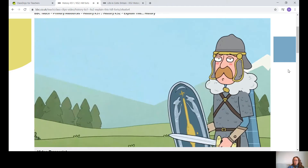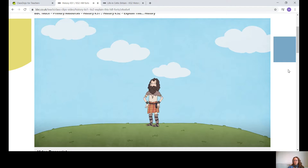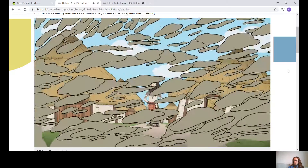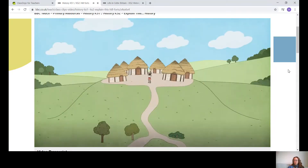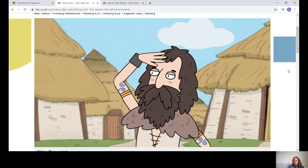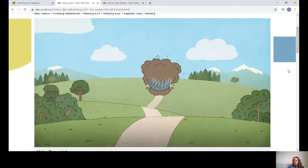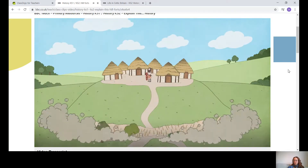Iron also allowed better weapons. These new weapons were stronger than stone or Bronze Age weapons. And of course, with more dangerous weapons, people needed new ways to defend themselves from attack. At this time, most people across Britain and Ireland lived in Celtic tribes. To protect themselves, they built forts on the tops of hills. Some hillforts were almost like small towns, full of wooden houses with thatched roofs made of straw. These hillforts gave the tribes an excellent view, allowing them to see enemies coming from miles away.